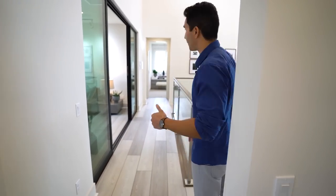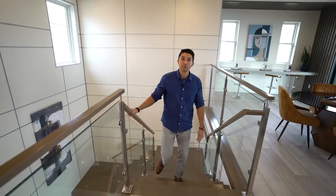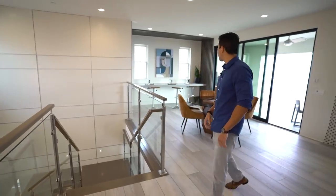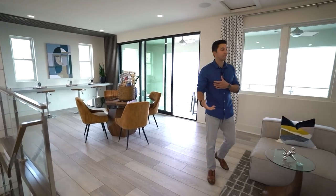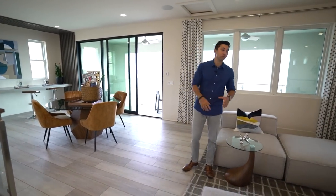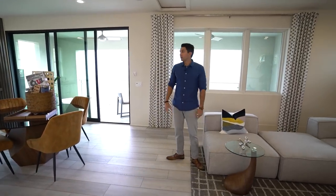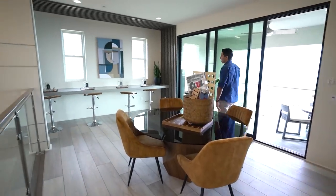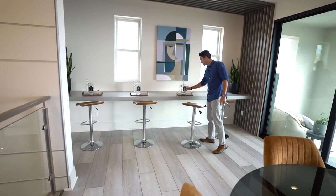Here it is — the third floor loft space, and it is massive. This would be the perfect game room; you could also imagine a pool table and entertainment space up here. There's a bar area with great staging — beer mugs, countertops extending the entire length of the wall, and bar stool seating with a couple of windows.